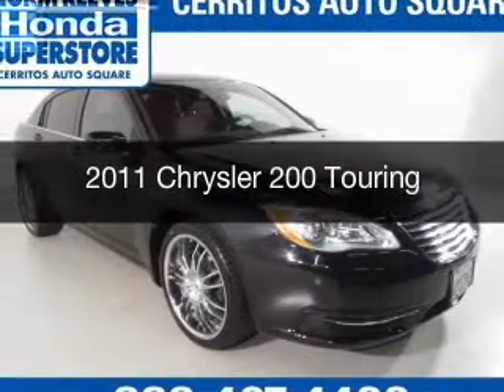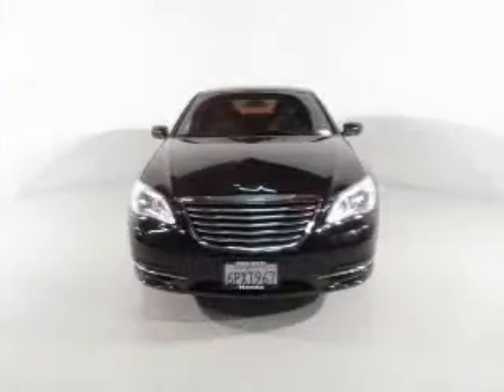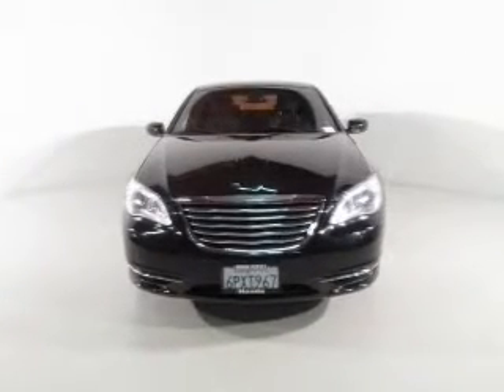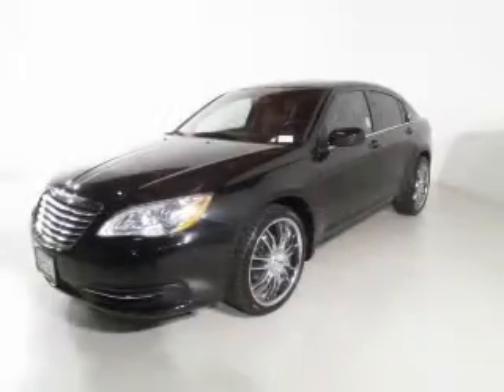This is a used 2011 Chrysler 200. It's powered by front-wheel drive, a 3.6-liter six-cylinder engine, and an automatic transmission.